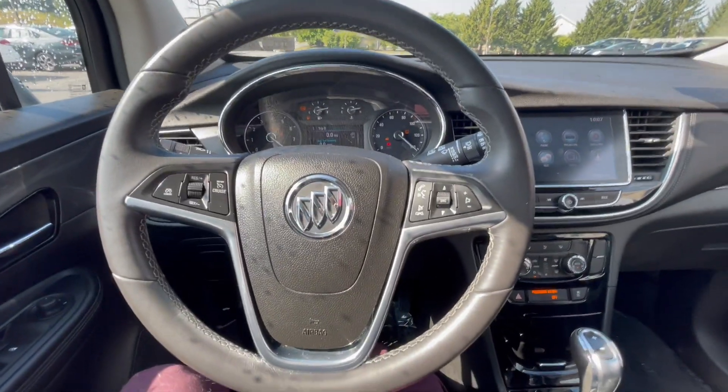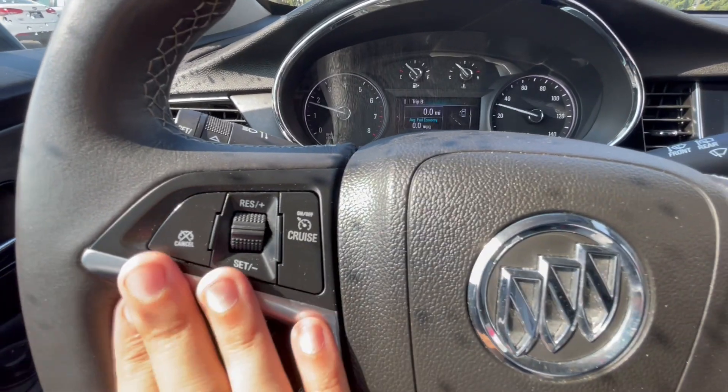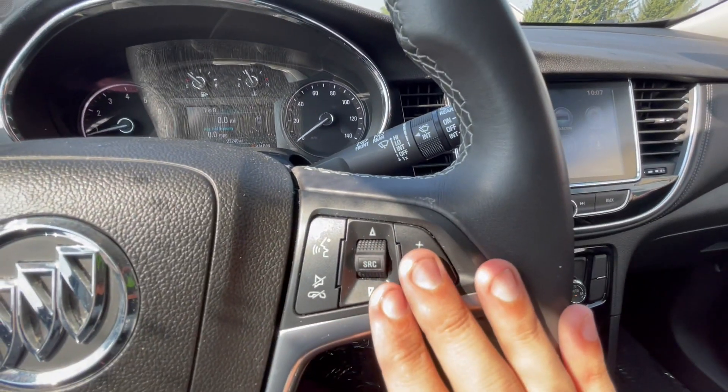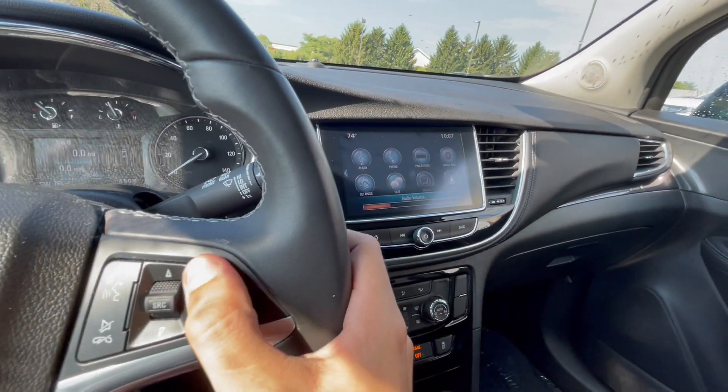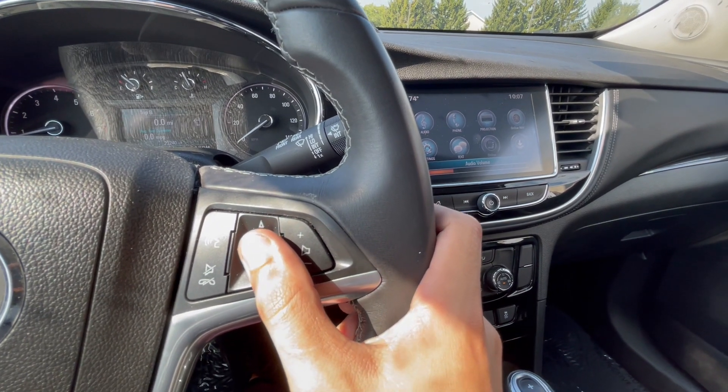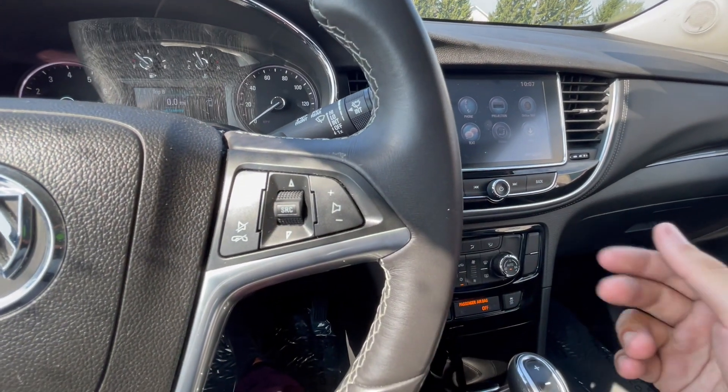Looking on the inside of the car here, if you look to the left of the steering wheel, here is your cruise control, and to the right is your audio controls for the radio. You can adjust your source — going from AM, FM, Bluetooth, etc.